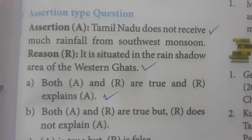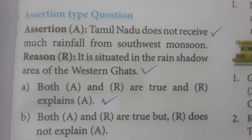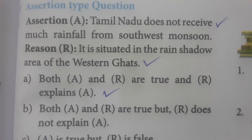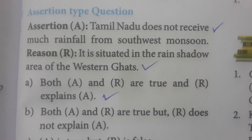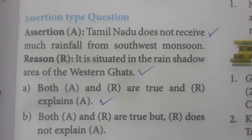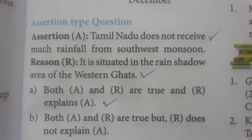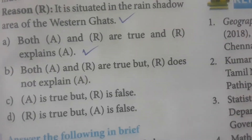Next is the assertion and reason type. Assertion: Tamil Nadu does not receive much rainfall from the southwest monsoon as it is situated in the rain shadow area of the Western Ghats. The reason is also correct, and the reason correctly explains the assertion. So both A and R are true and R explains A. That covers the one-mark bookback evaluations.